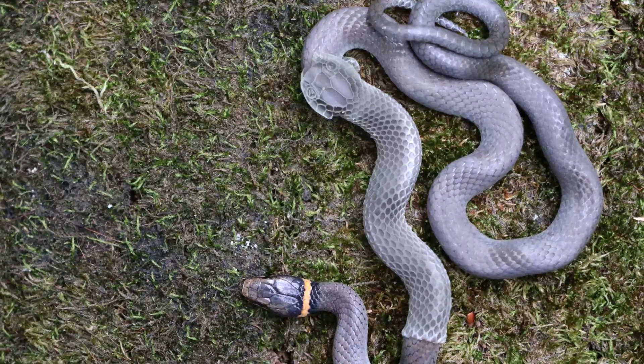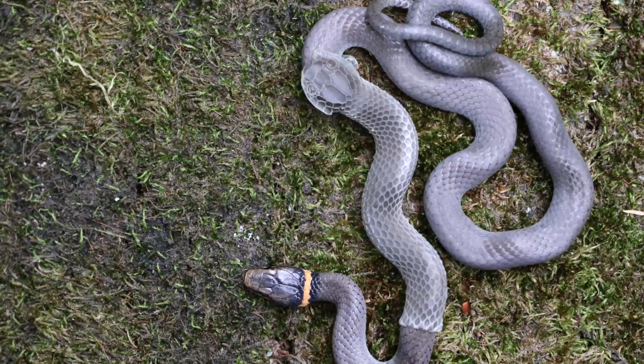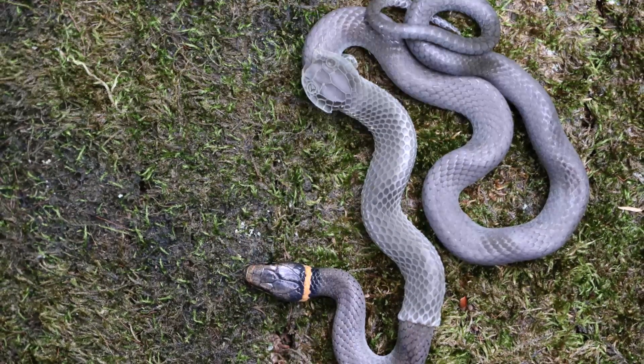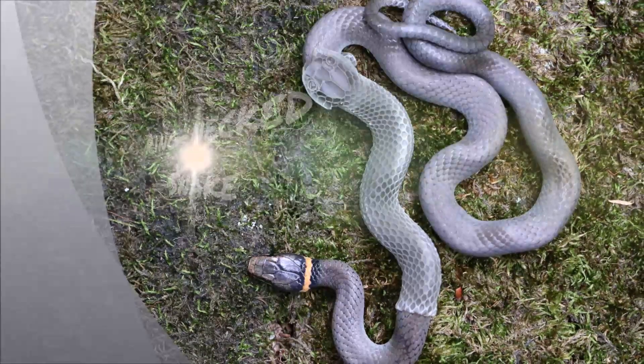Hello and welcome to Fascinature's 10-minute field guide series. In this video we present to you one of nature's fascinating creatures in just about 10 minutes. Today we will be discussing the Ringneck Snake.